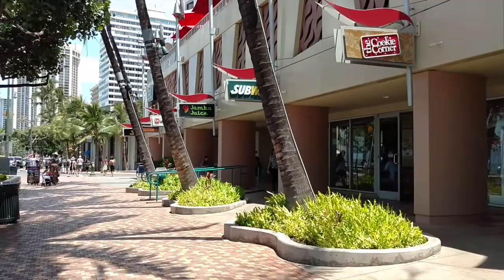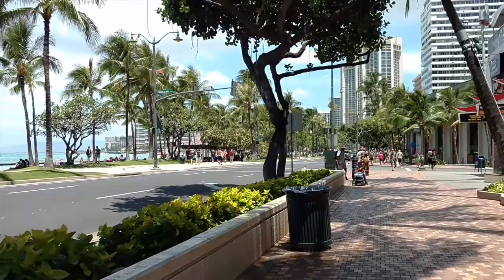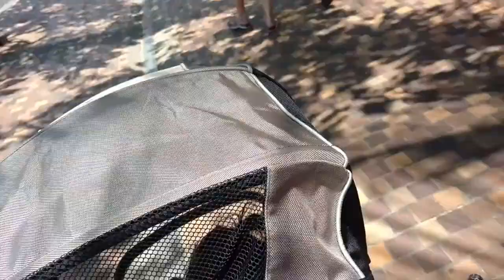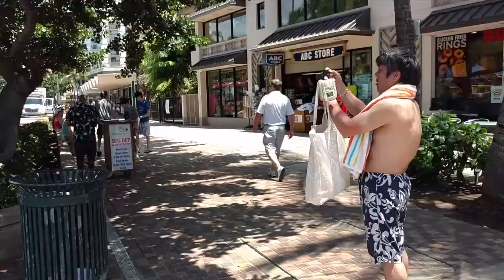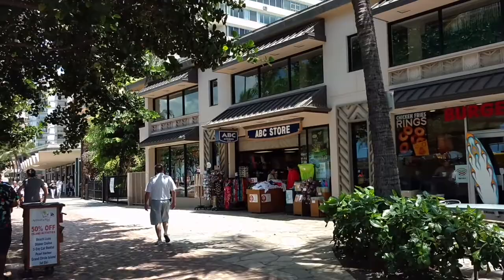So here is some of Waikiki. That lady over there has birds that you can probably take pictures with. Remember how I said ABC store on every block? Well, there is another one. And then crossing the street, there is another one. And a Burger King. Basically Waikiki is pretty much a lot of ABC stores.